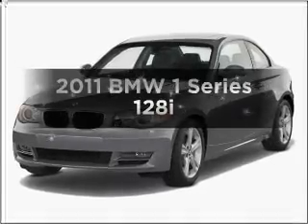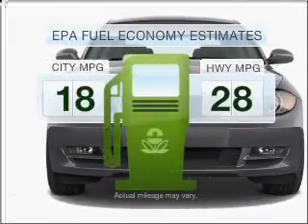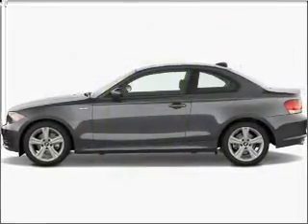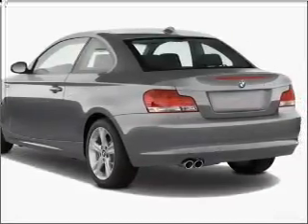Imagine yourself in this 2011 BMW 1 Series — this is the set of wheels you've been looking for. Low emissions and good fuel economy are important to you and to the environment. With a solid 6-cylinder engine that responds smoothly to its 6-speed automatic transmission, premium wheels lend a distinctive appearance.